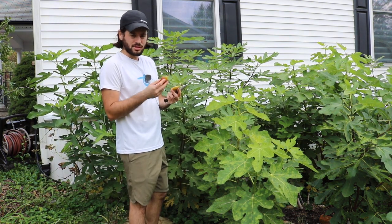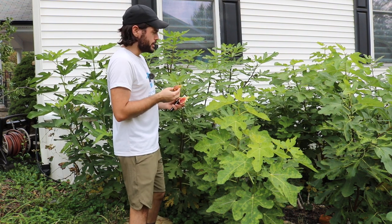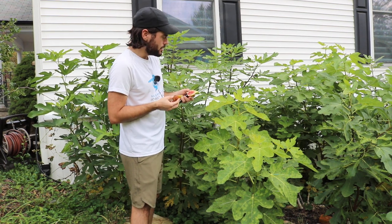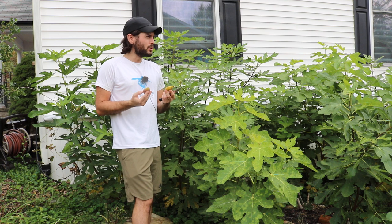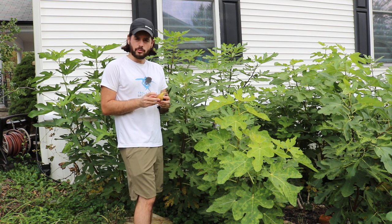Maybe if I'd picked this yesterday — it did rain quite a bit, and I have a number of varieties splitting, like LSU Tiger, Champagne, Houye. I even had an Azores Dark that didn't necessarily split, but sort of had a larger eye to it. This one didn't split, and I think that's a testament right there — it didn't crack either.